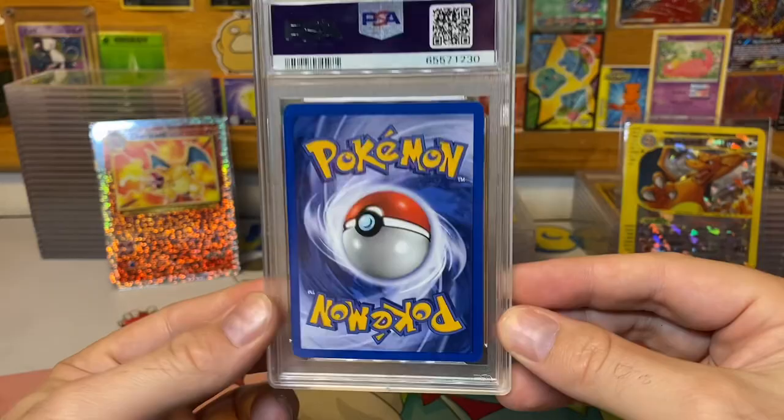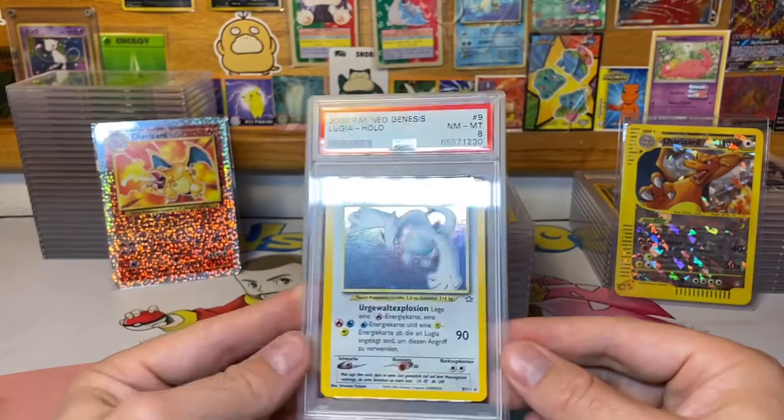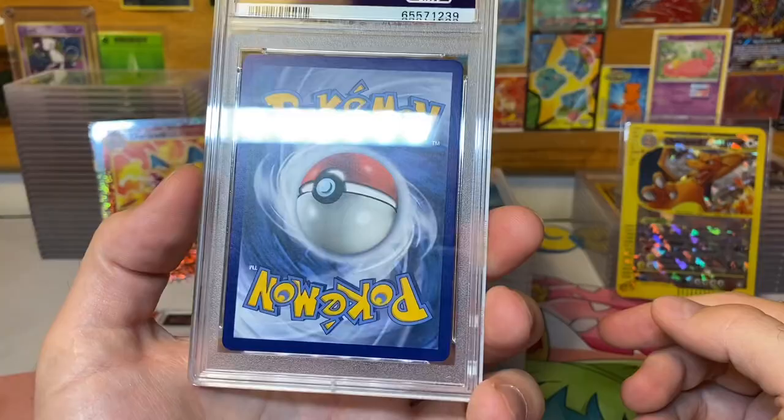I actually don't know why it didn't get the nine, because it's a pretty clean card. The lighting in this video is a little different than I'm used to here, so maybe you guys can tell me — maybe you see something that explains why it didn't get a nine.